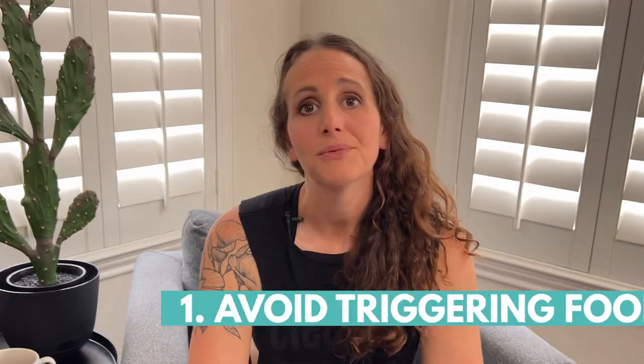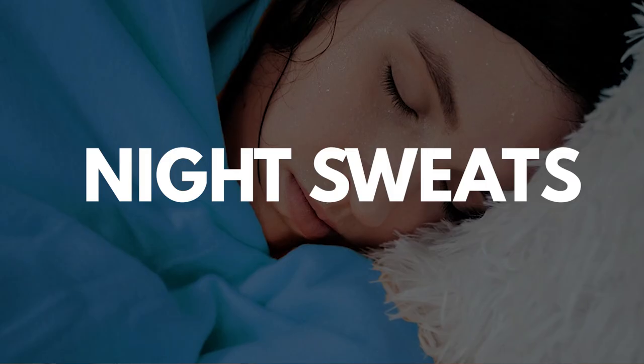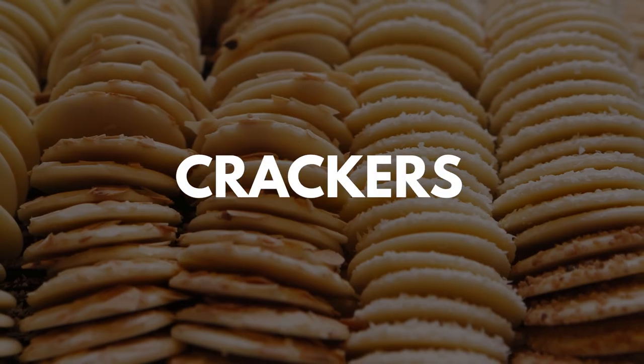Number one: avoid triggering foods. When you experience those awful menopausal symptoms, it can really disrupt your life and make you feel powerless, and that can affect your motivation for wanting to go work out and build muscle. There are some foods that might trigger certain menopausal symptoms like hot flashes, night sweats, and mood changes — and those same triggering foods also increase your blood sugar levels. We're talking about highly processed carbs: white sugars and bleached flours found in cookies, crackers, chips, and baked goods. Other things like caffeine, alcohol, dairy, and spicy foods can also trigger those symptoms.